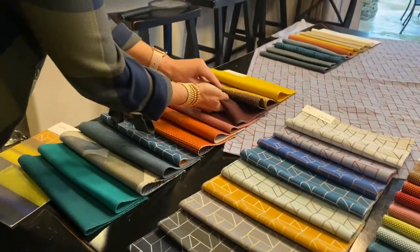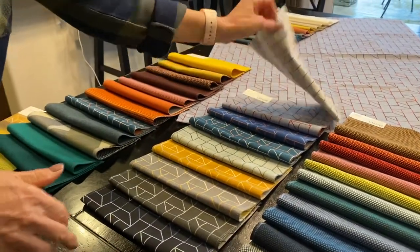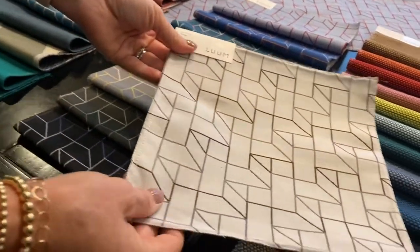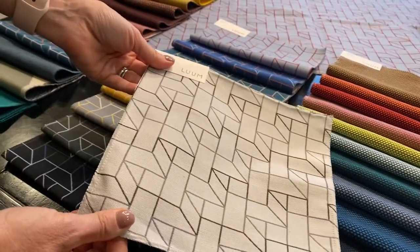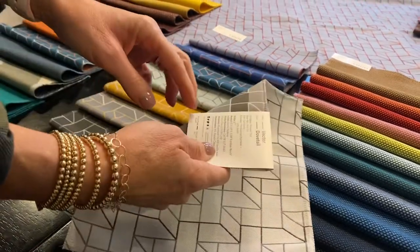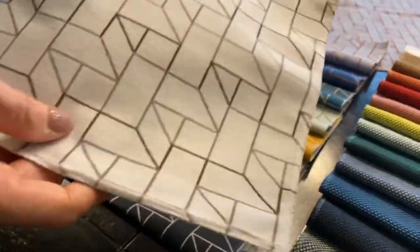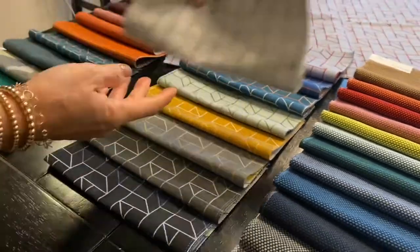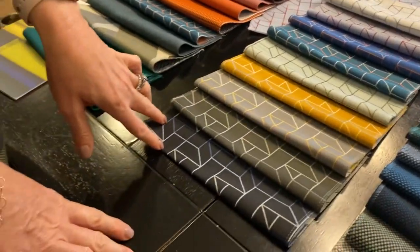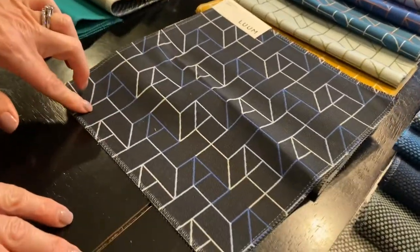The last product — which I probably should have shown first because it's the best — is Vector. Vector is a great small-scale isometric pattern. It's a recycled poly-nylon blend, bleach cleanable, and it's $53 a yard. There are some really great colors. It's got four colors within one: three colors in the pattern and then one background color.